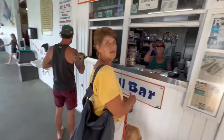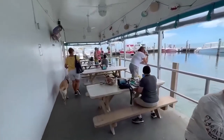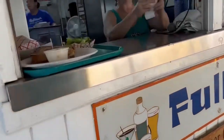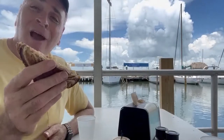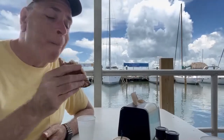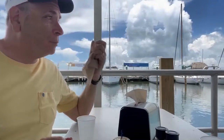Let me do a lobster Reuben with coleslaw. There's a lot of seating and you can see the fishermen come in bringing their fresh catch. The restaurant is known for their fish chowders. It looks great — now it's time to do a taste test. The lobster Reuben looks good.